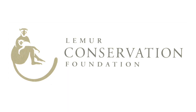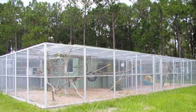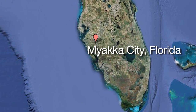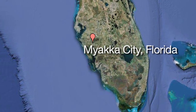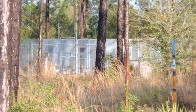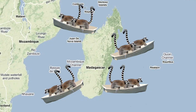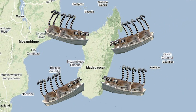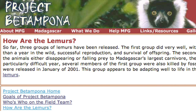Thankfully, there are organizations like the Lemur Conservation Foundation that serve to help preserve lemurs through captive breeding programs, research and education. The LCF has also set up a 100-acre lemur reserve in Myakka City, Florida, which is mostly off-limits to human visitors. A common practice is to ship lemurs around the world for breeding in captivity, then ship them back to Madagascar in larger numbers. Project Betampona is a lemur program recognized as one of the world's few successful reintroductions.